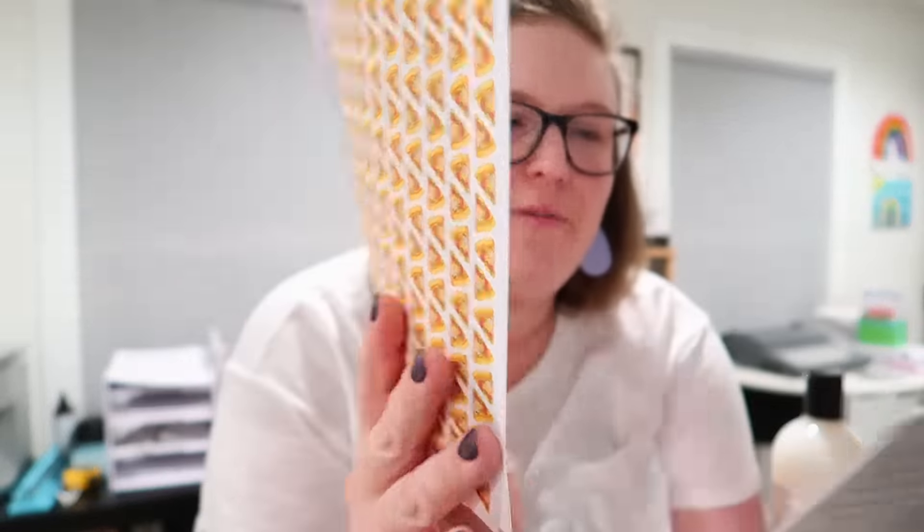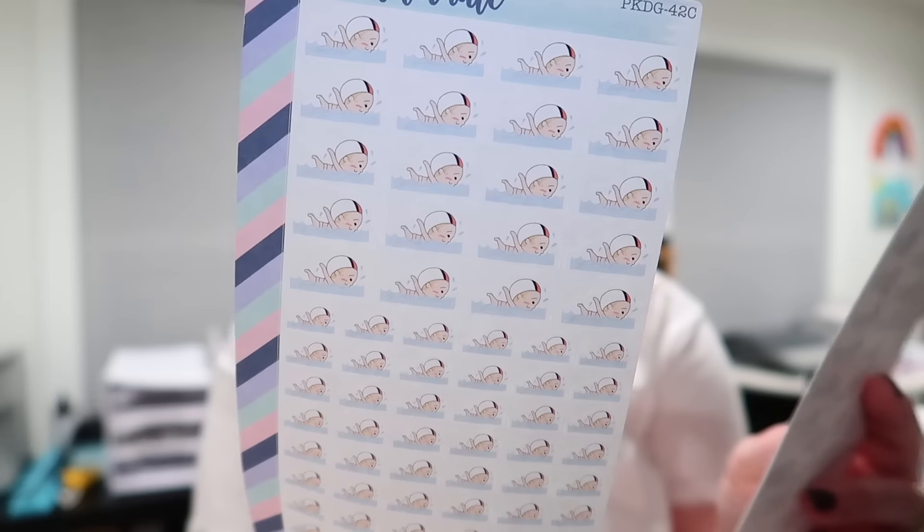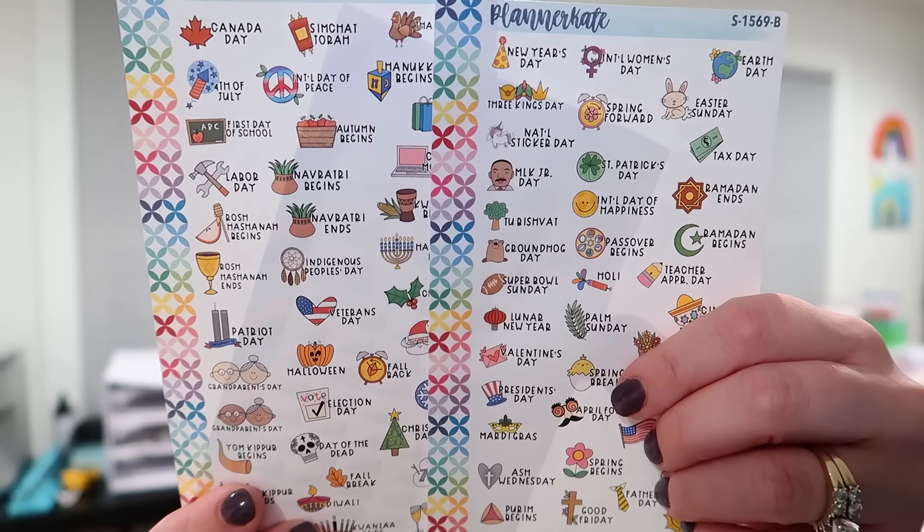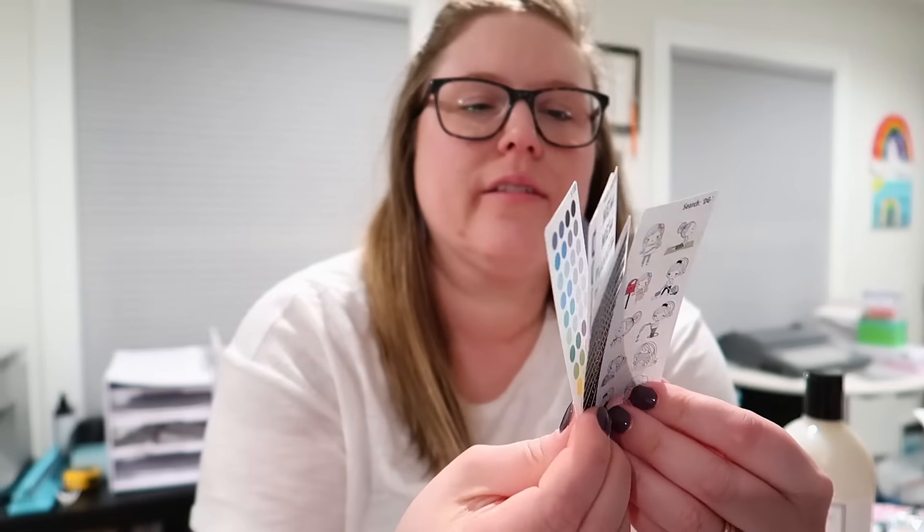I also got these really cute pizza stickers — we always have pizza night every Friday so I thought it would be fun to put in my planner. I got a couple of word stickers: one for taking meds, one for grocery pickup. I also got little swim icon stickers for when the kids have swim, and little holiday icon stickers — I just love them so much. She always sends a bunch of freebies too, which is really nice, and she has pretty quick shipping. I think a lot of these stickers print to order so definitely take that into consideration.